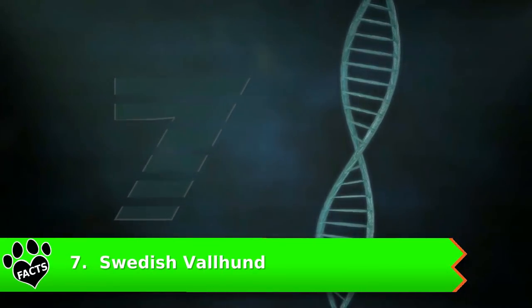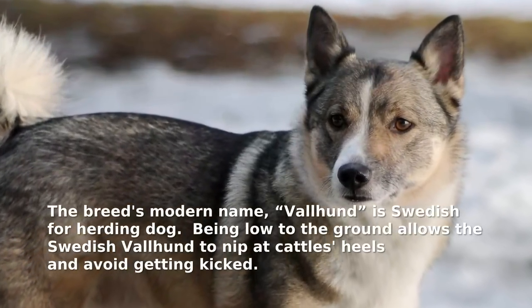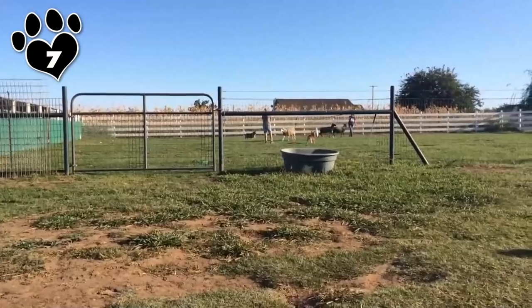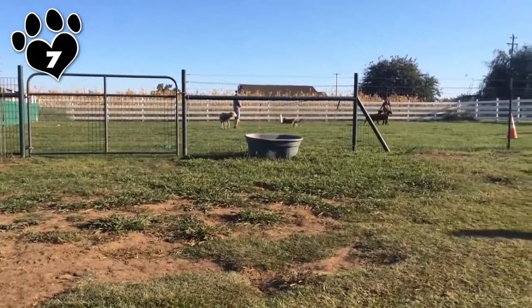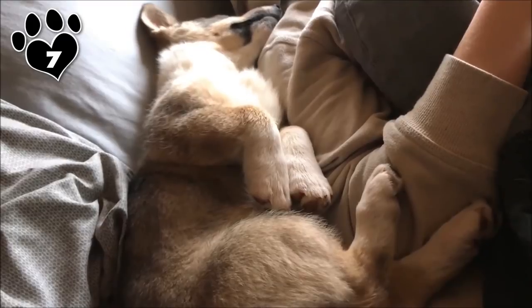Number 7: Swedish Vallhund. Similar to a Corgi, Swedish Vallhunds are a short-legged herding breed, bred to work independently while also paying attention to their owner's desires. They are active and intelligent dogs that need a consistent owner, but are relatively easy to train.